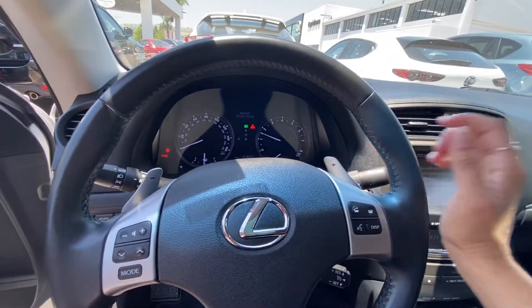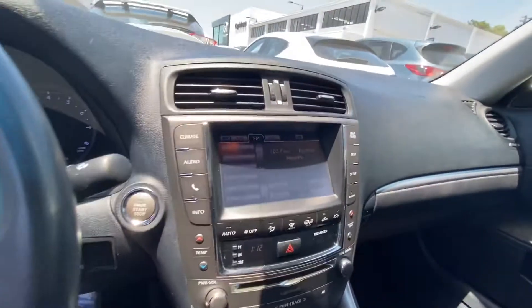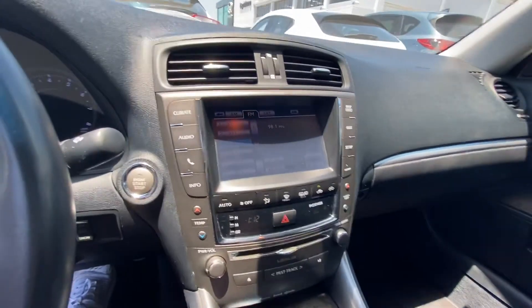It has these cool paddle shifters, which are my personal favorite. It does have an infotainment screen, which is touchscreen.